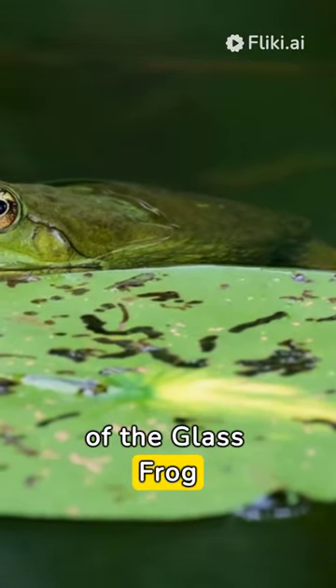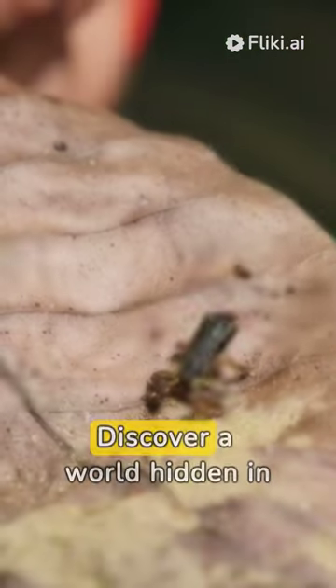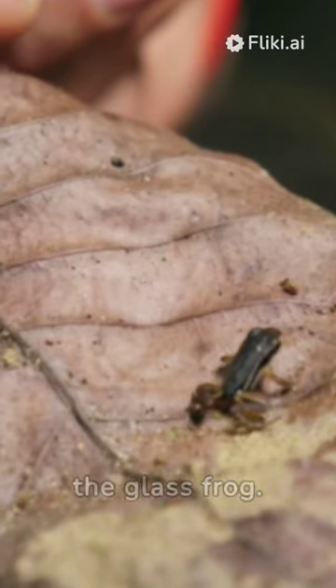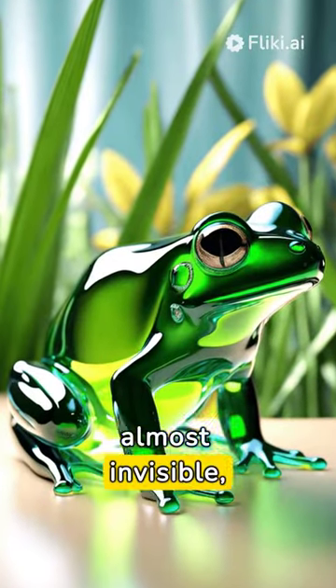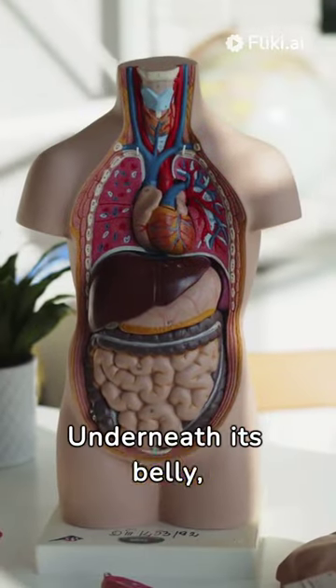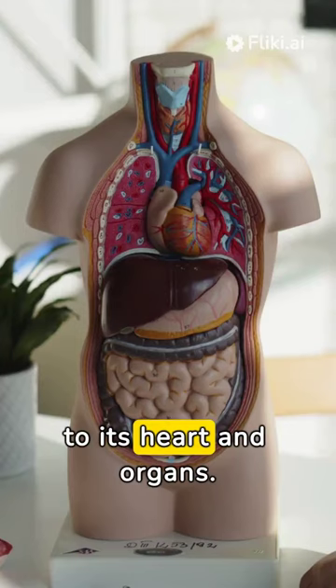Discover the Hidden Wonders of the Glass Frog. Discover a world hidden in the depths of the rainforest — the Glass Frog. This tiny creature is almost invisible, thanks to its translucent skin. Underneath its belly, you can see a living window to its heart and organs.